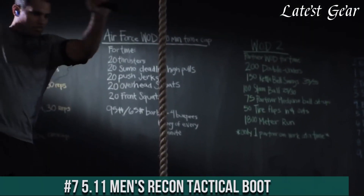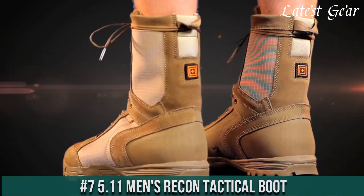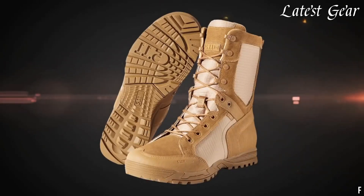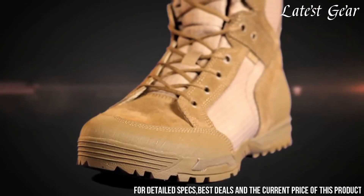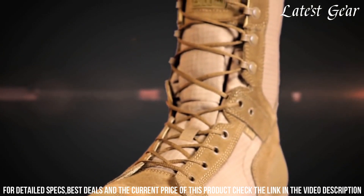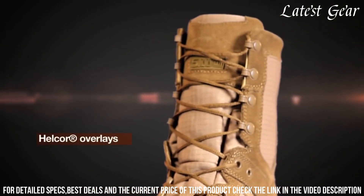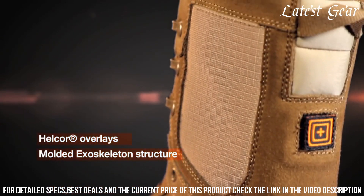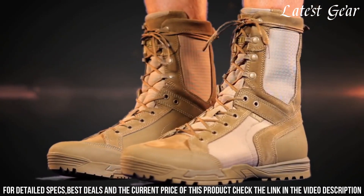Number 7. 5.11 Men's Recon Tactical Boot — high-performance footwear for tactical professionals. These boots are built to withstand the demands of the toughest missions, with a durable leather and nylon construction that offers both durability and flexibility. The Vibram outsole provides exceptional traction on various terrains.